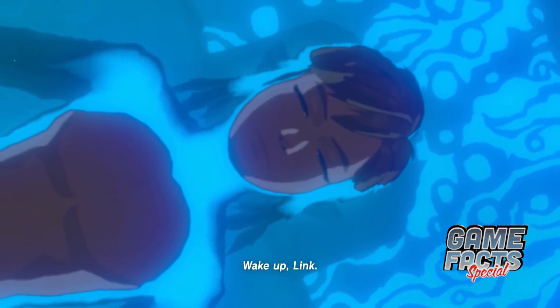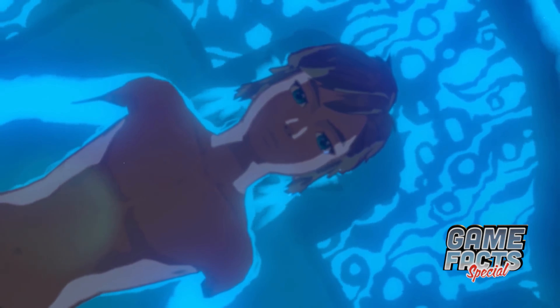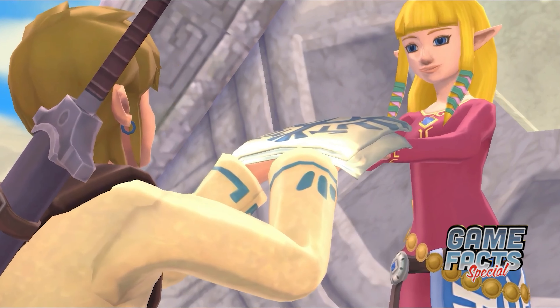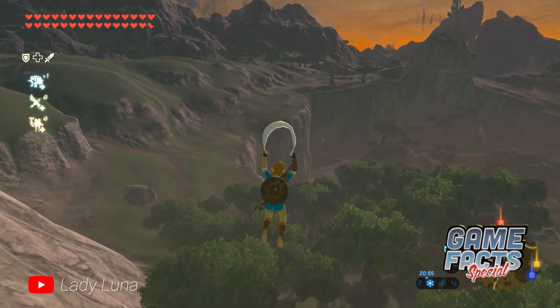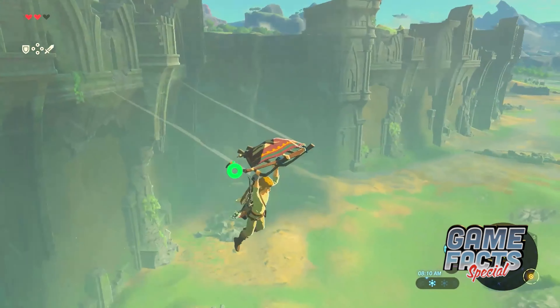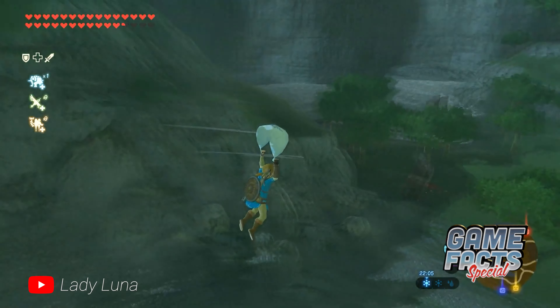When Breath of the Wild was first shown back in 2014, many things were different from the game we know now. For one, it was going to be a Wii U-only game, but also, the now-iconic paraglider looked a little different and yet very familiar to anyone who played Skyward Sword. The first gameplay footage of the beta version of Breath of the Wild featured Skyward Sword's sailcloth being used to descend safely in place of the paraglider. This was probably a case of items being reused as placeholders during development, but modders have since put the sailcloth back in the game.